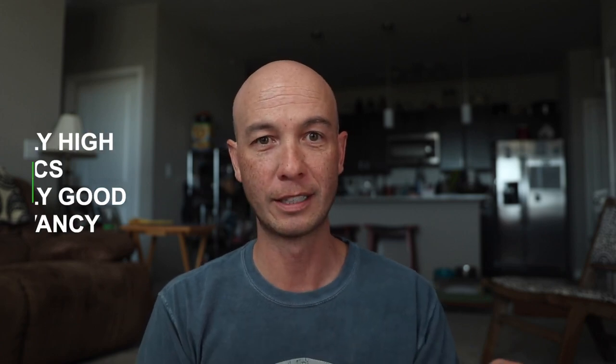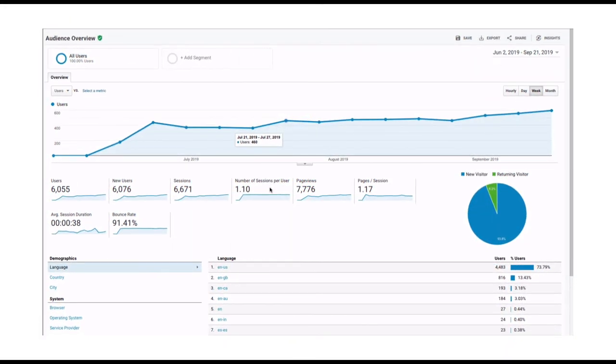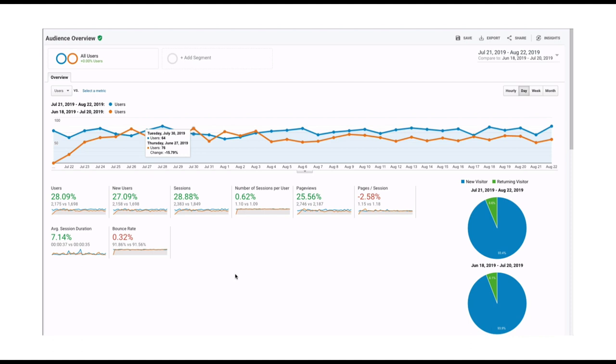So I've been using that criteria for my guest posting packages and it's been fantastic. I've been seeing really high metrics and really good relevancy in all cases. Before we go to the search console data, let's have a look at the overall traffic. This is the weekly traffic and you can see it's consistently moving up. There's no hockey stick growth or anything like that, but it's continuing to move up, and that is great — that's exactly what I'm looking for. Here are some of the results traffic wise.